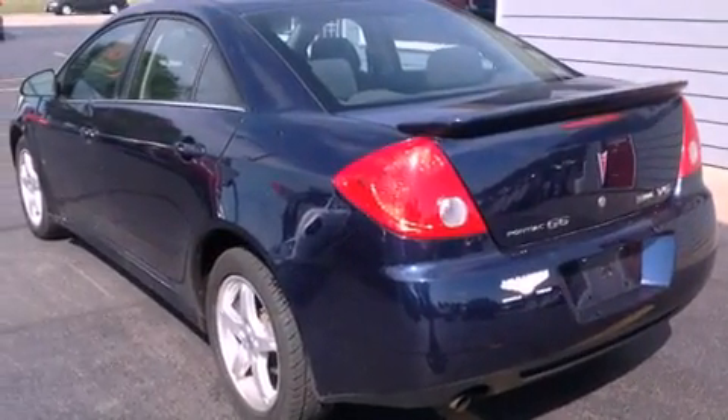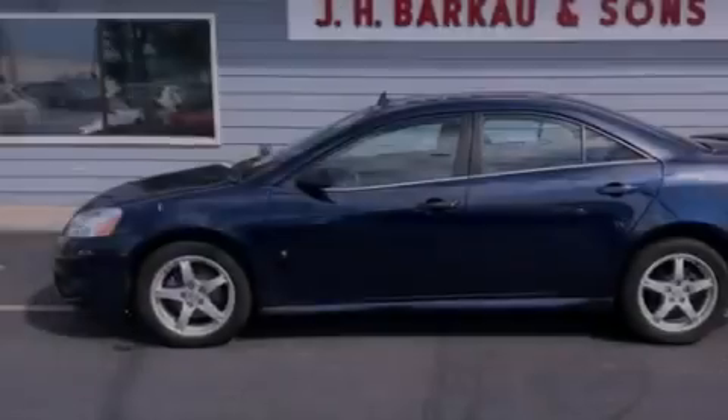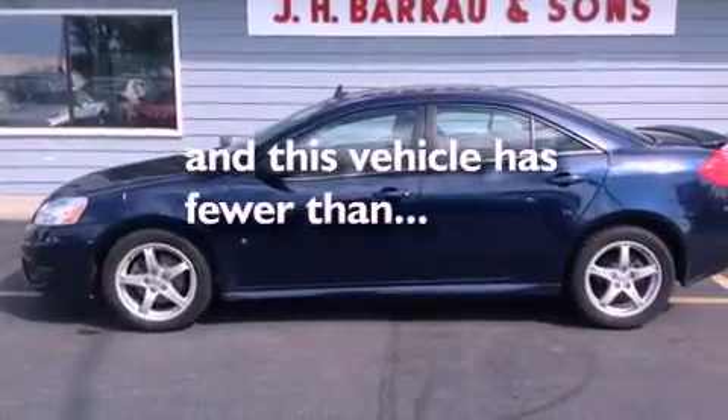An anti-lock braking system, side impact airbags, latch-ready child seat anchors, and this vehicle has less than 46,000 miles.